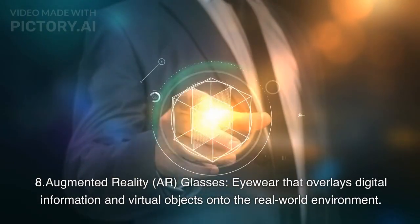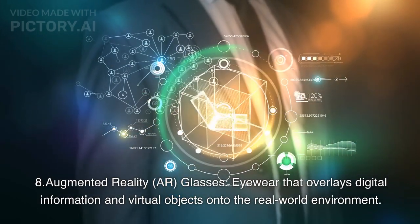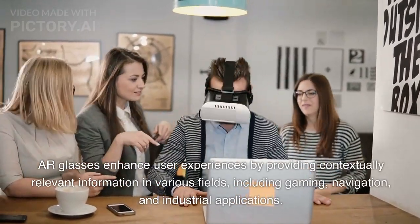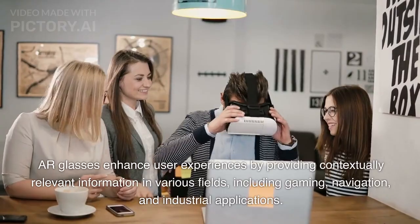Augmented Reality (AR) Glasses. Eyewear that overlays digital information and virtual objects onto the real-world environment. AR glasses enhance user experiences by providing contextually relevant information in various fields, including gaming, navigation, and industrial applications.